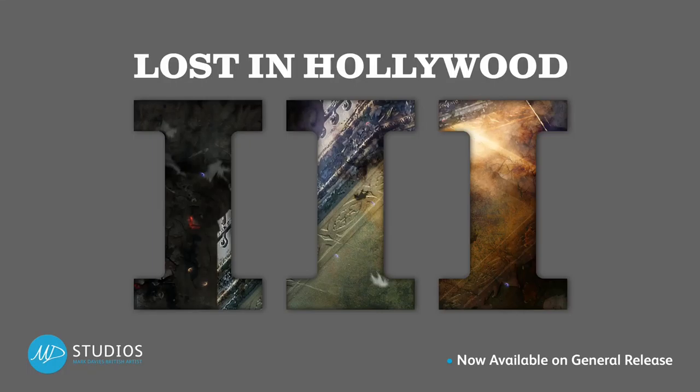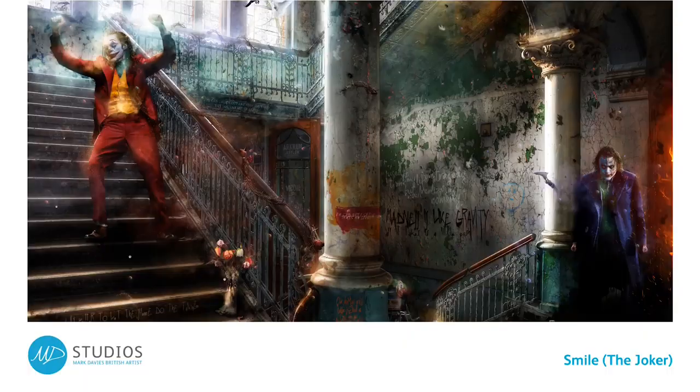Here at Heaton Fine Art we are thrilled to be sharing with you Mark Davies' brand new Joker inspired artwork, Smile. This incredible new artwork from the Lost in Hollywood 3 collection is available to order now. Keep watching as Mark gives us a tour of the artwork and shows us some amazing hidden references.